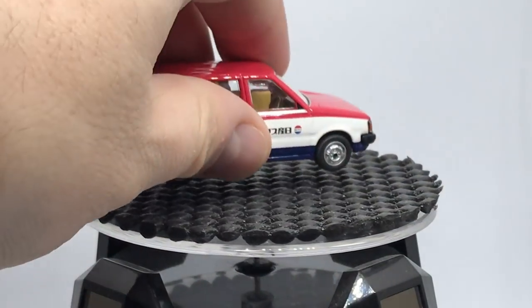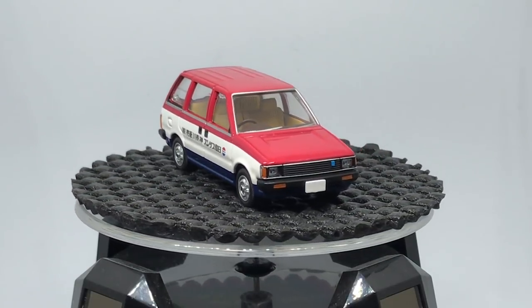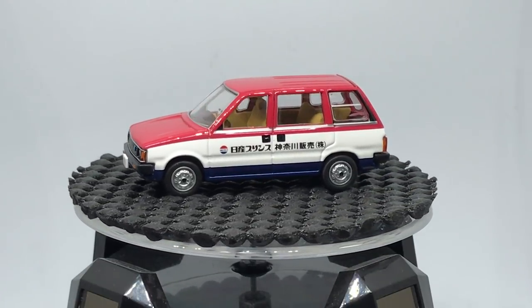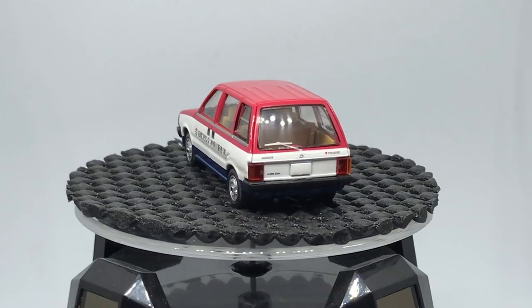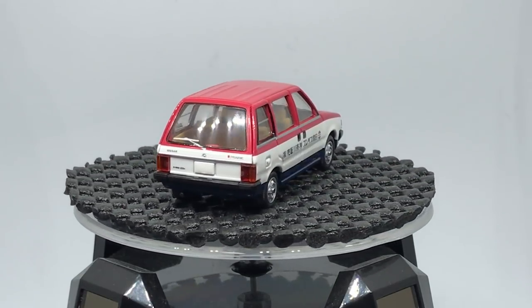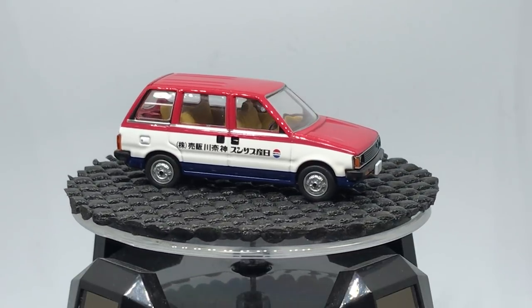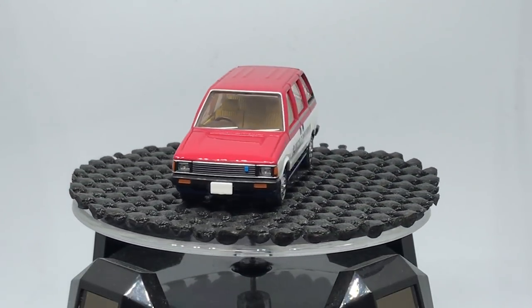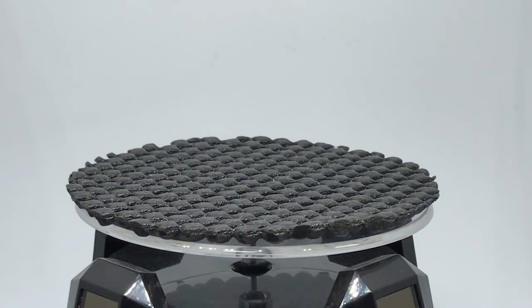This is the Nissan Prairie wagon — one of those probably more appreciated in Japan type of models. Still, look at all the detail. This looks like some sort of media car, maybe. Those in Japan would be able to tell me. I'm not too familiar with the Prairie, but they've released quite a few of them.